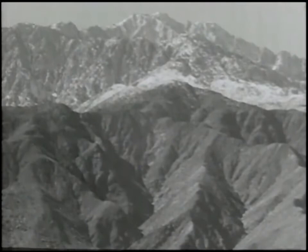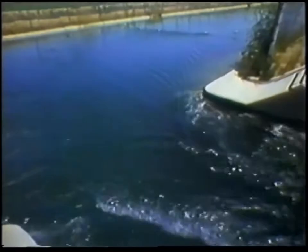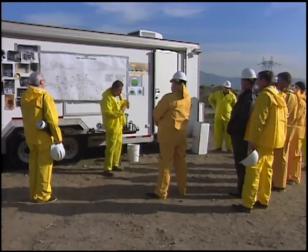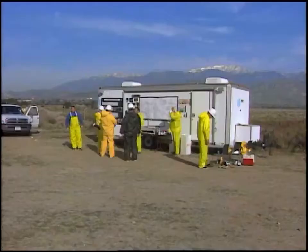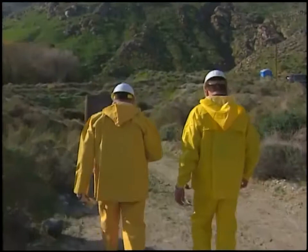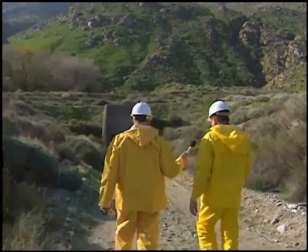It was a huge engineering project, and when the aqueduct reached Mount San Jacinto, the engineers decided to dig a tunnel through the mountain — a 13-mile tunnel through solid rock. On normal days, over one billion gallons of water pass through this tunnel. Every five or six years the MWD shuts it off to inspect. We were invited on an inspection trip, and over the past 50 years fewer than 500 people have had the opportunity to go inside.